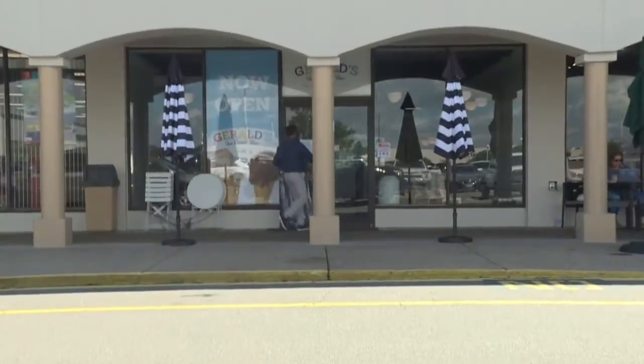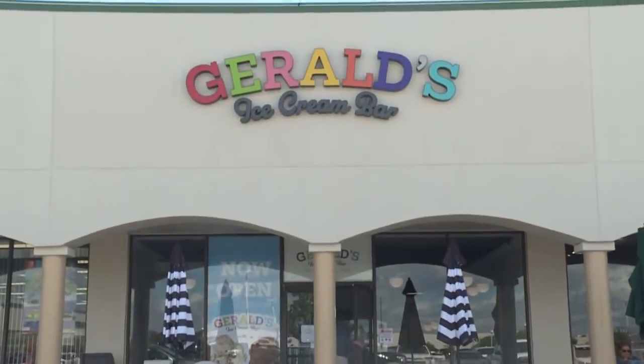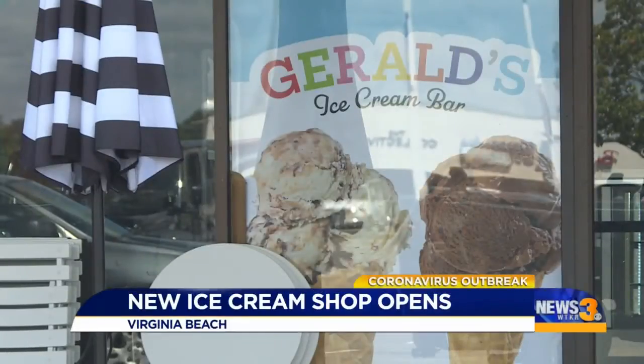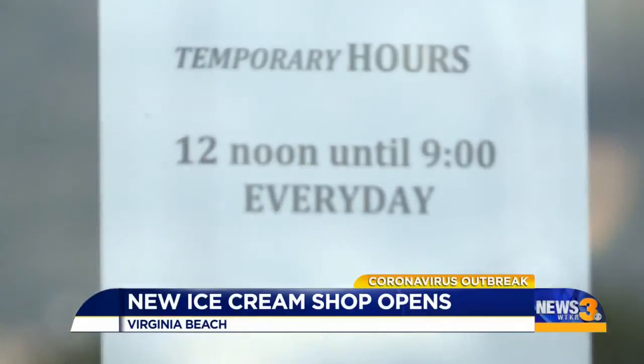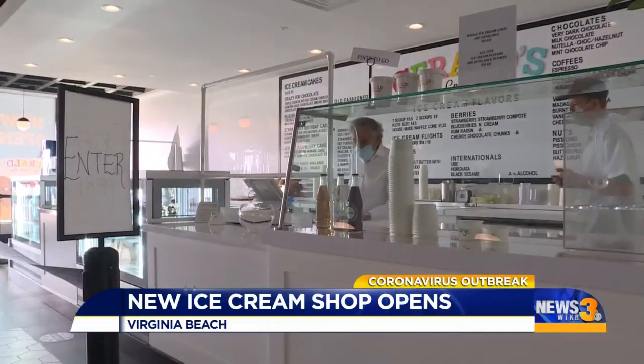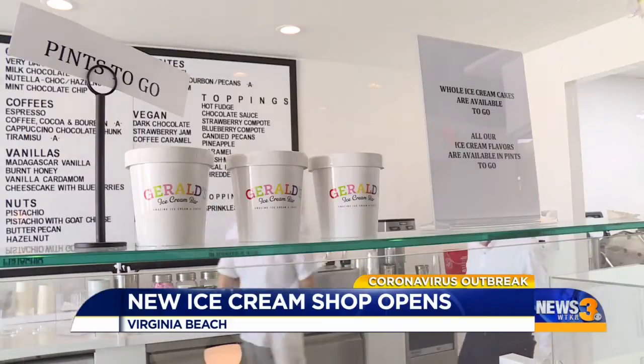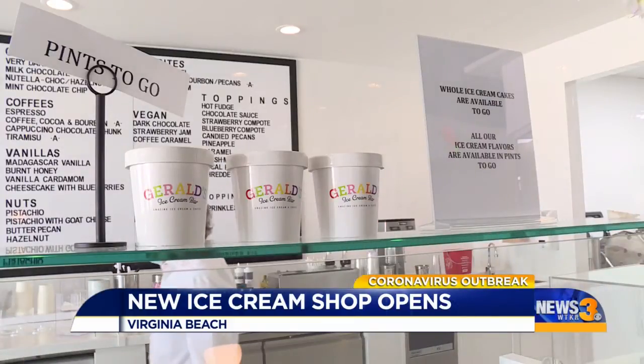We were committed, and that commitment is what drove Gerald Einhorn to open Gerald's Ice Cream Bar right as summer hit and during the coronavirus pandemic that's hit many small businesses. He had planned to do this before this thing occurred, and has been making ice cream for 10 years. With some encouragement, he decided to open his own store on June 25th.